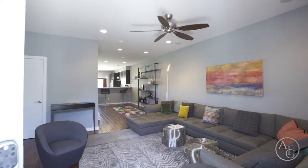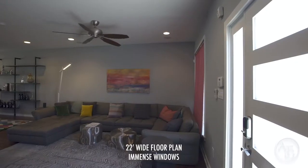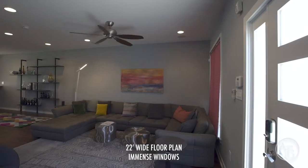As you walk into this contemporary home, you'll immediately notice the wide 20-foot floor plan filled with natural light permeating through the immense windows in the living room, which also consists of a half bath.